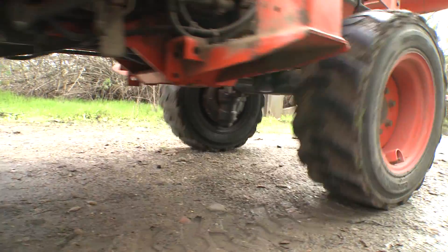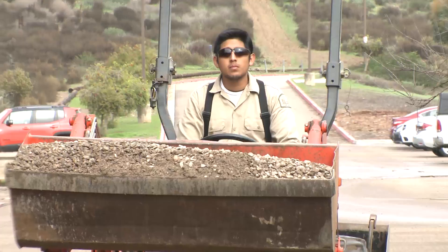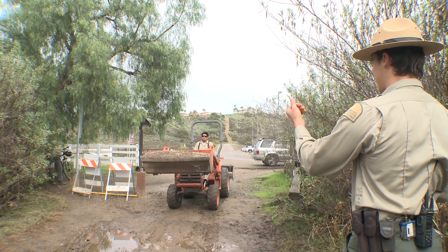Trails are dynamic. They change with seasonal weather conditions. When trails are damaged and ruts form, the rangers repair them to prevent damage from worsening. For Ranger Alex, this is important.